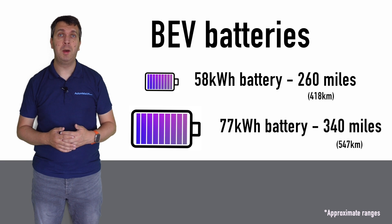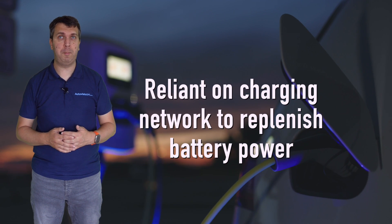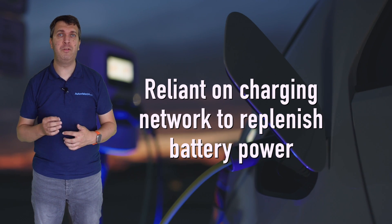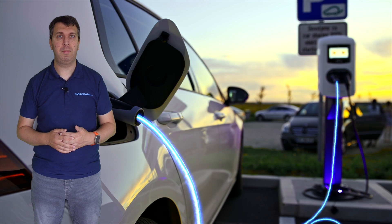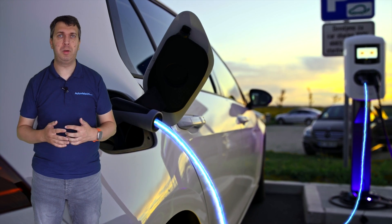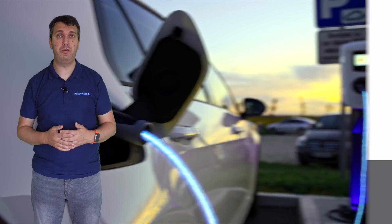A 77 kilowatt-hour battery might be able to last for around 340 miles. While regenerative braking can provide some power back into the battery, BEVs are reliant on charging to get a full charge. They therefore require a strong national charging infrastructure should drivers want to complete long distances or not have to rely on a domestic charging unit.